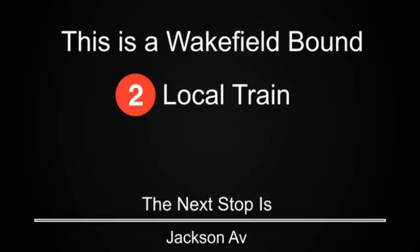This is a Wakefield-bound 2 local train. The next stop is Jackson Avenue.